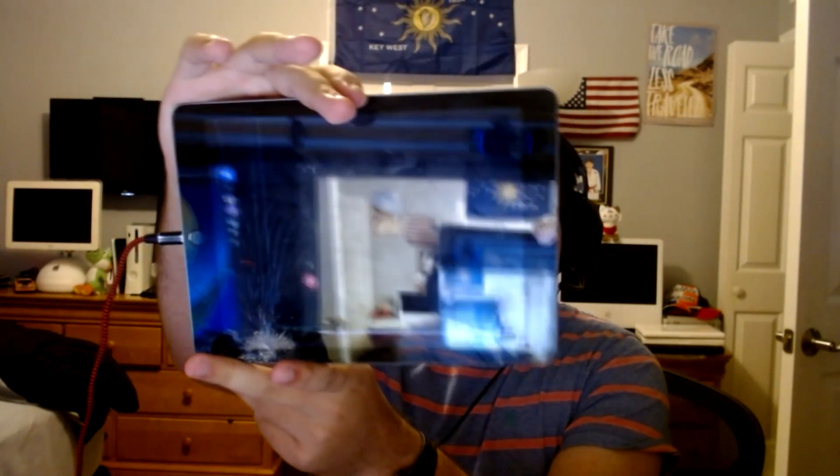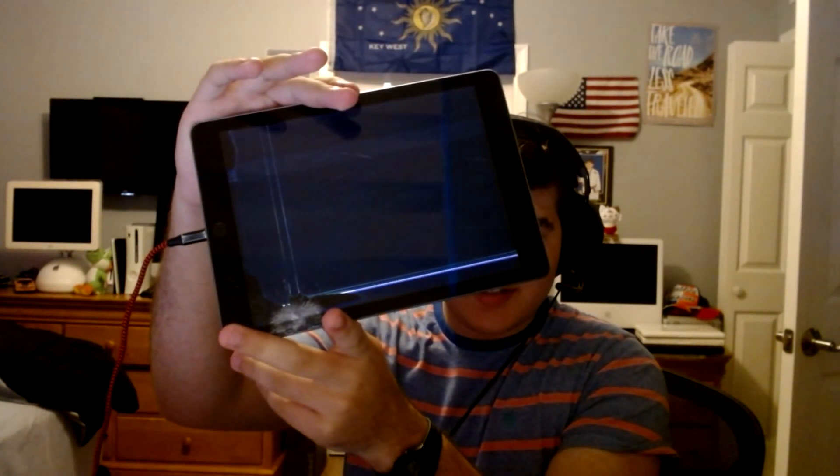At first, when I plugged it into a computer, it wasn't really being detected. It still had probably all of the student's information on it — I couldn't tell because the LCD is basically destroyed. So you couldn't see anything that was on the screen and I had no idea what was happening.